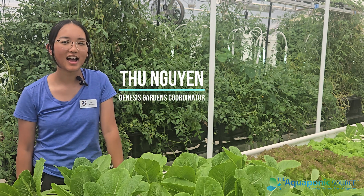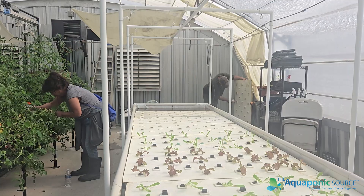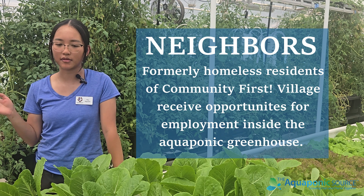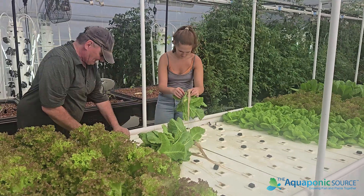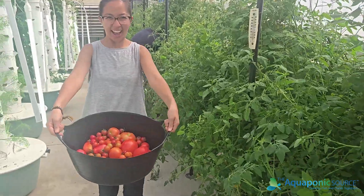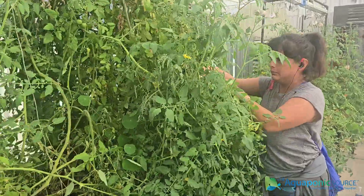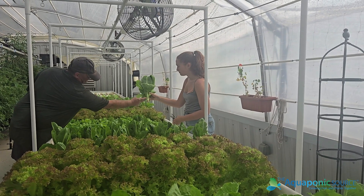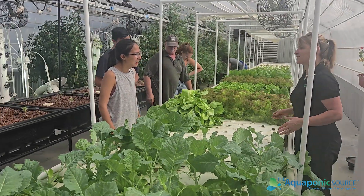Hi, I'm Tu. I work here within Genesis Gardens at Community First Village, maintaining the plants in here along with our volunteers and our neighbors who work in our program. At our peak we usually have around four to five neighbors working here pretty consistently. A lot of them work alongside volunteers as well, and having them work alongside our neighbors is one of the bigger healing benefits — just that community aspect of working alongside each other.